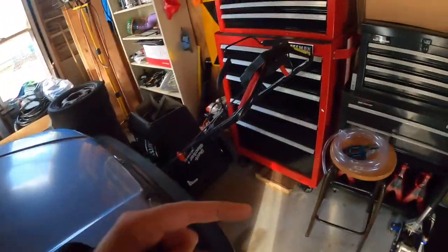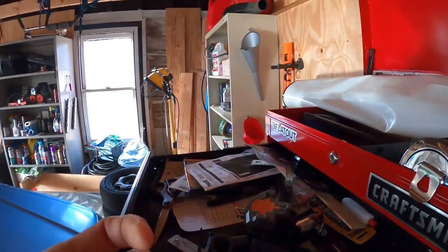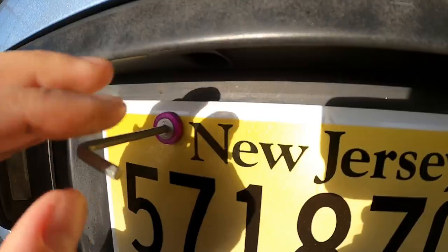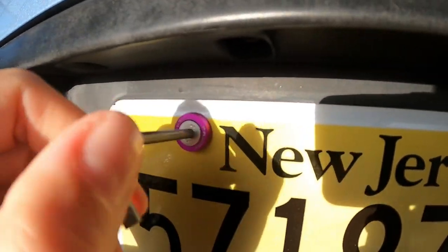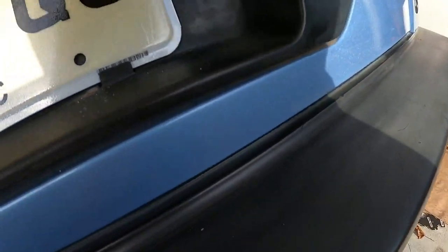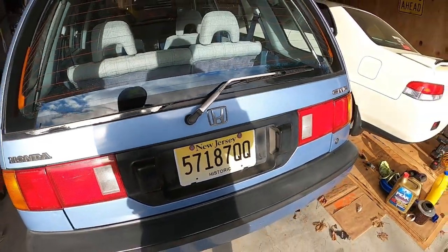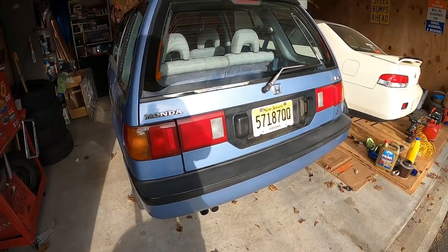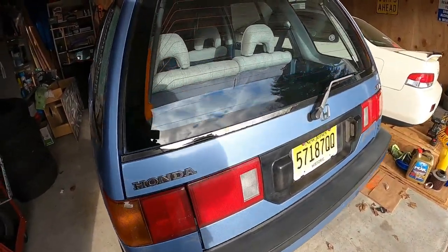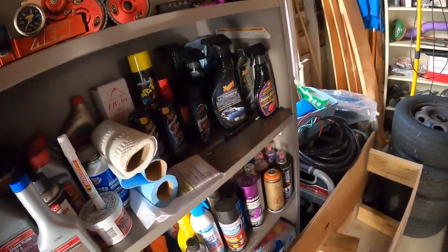I also got to check the oil, cannot forget that. Should fit all the Password JDM stuff. Historic plates on the wagon. Pretty cool. Always wanted to do something like this. Historic. This is ridiculous. This is re-diculous.